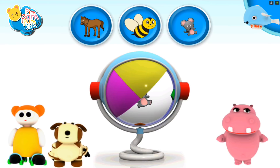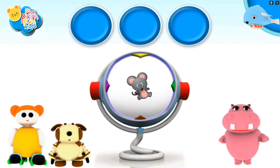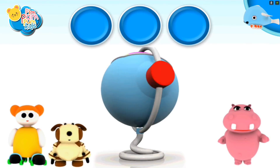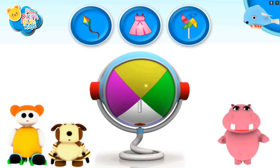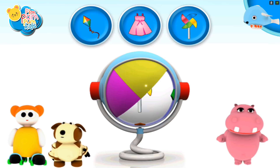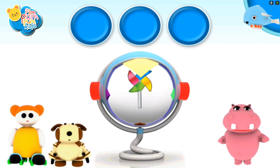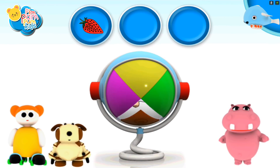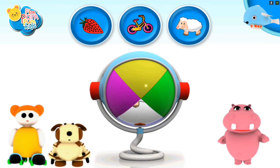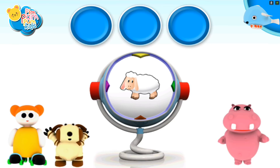Try again. It matches — a mouse. Give it another try. It matches — a weather vane. Oops, correct — a sheep.